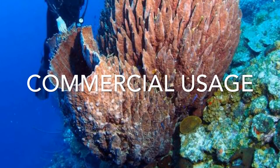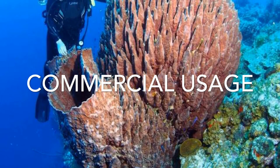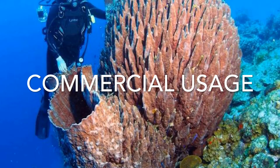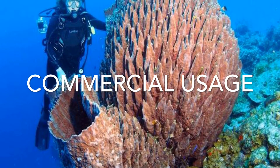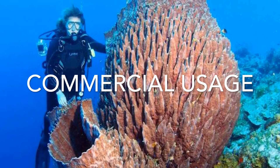Sponges are pretty big, as you can see here, so there's a lot of them, and they do have commercial usage. The most commonly known is the organic sponge — the first sponge, you could say.